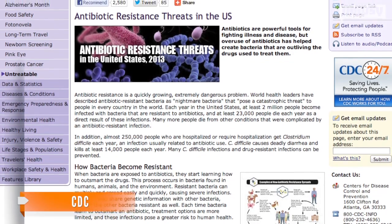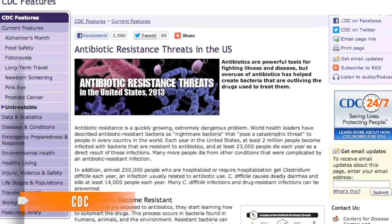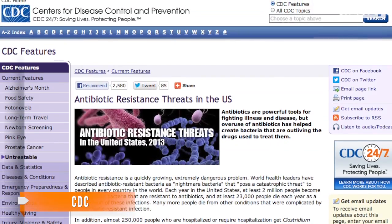According to the report, more than 2 million people suffer from drug-resistant infections every year, and 23,000 people die because of them. Using antibiotics only when they are truly needed can help stop these drug-resistant bugs from developing.